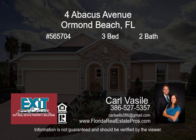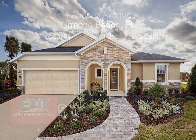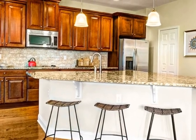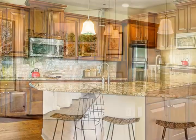KB Home presents our former model home, located on an oversized, pie-shaped lot, directly on our pond with fountain view, in Deer Creek at Hunter's Ridge, one of Ormond Beach's most prestigious communities.